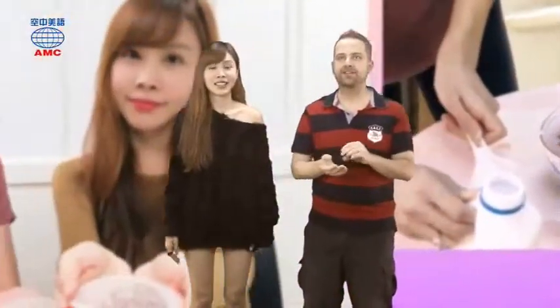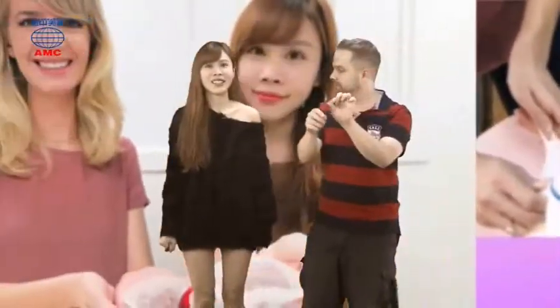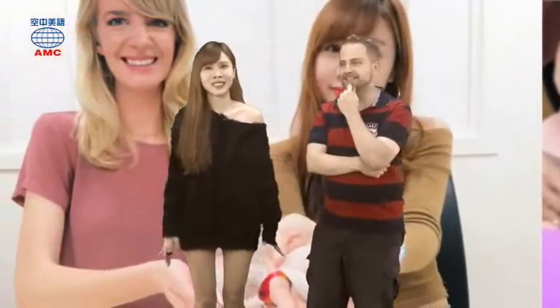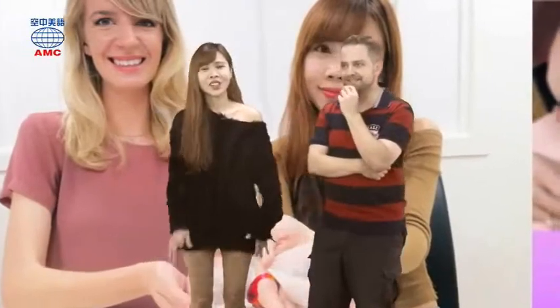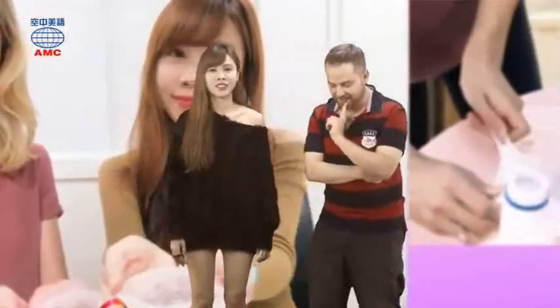Tram? Yes, like an MRT on the ground. Clam — the little seafood. How about... I'm not going to get up. It's hard. I give up. All right, one last one then.